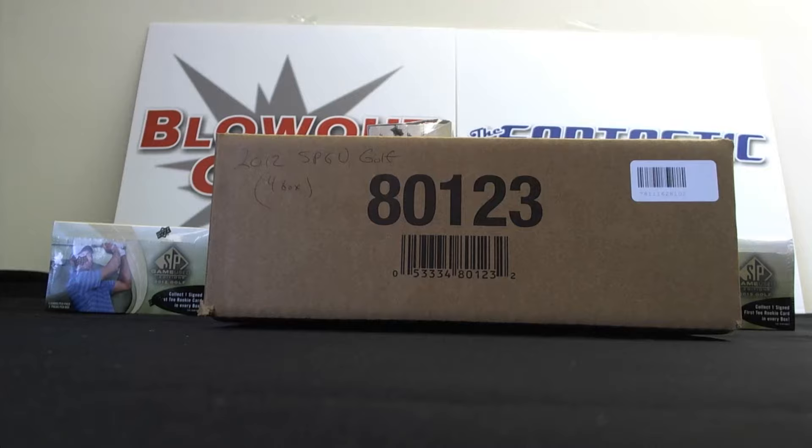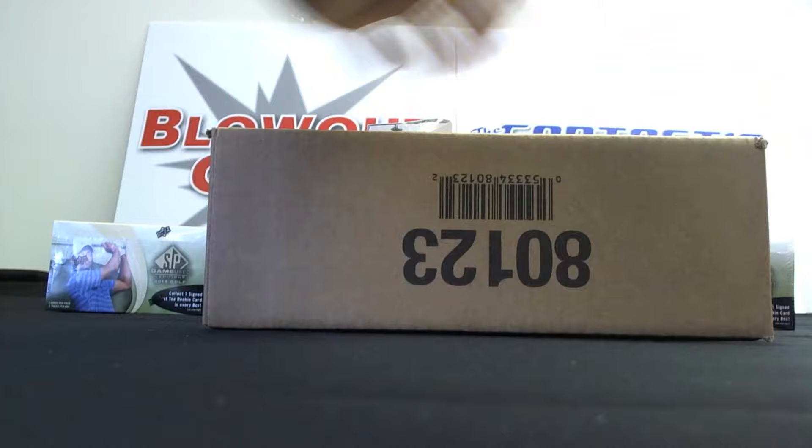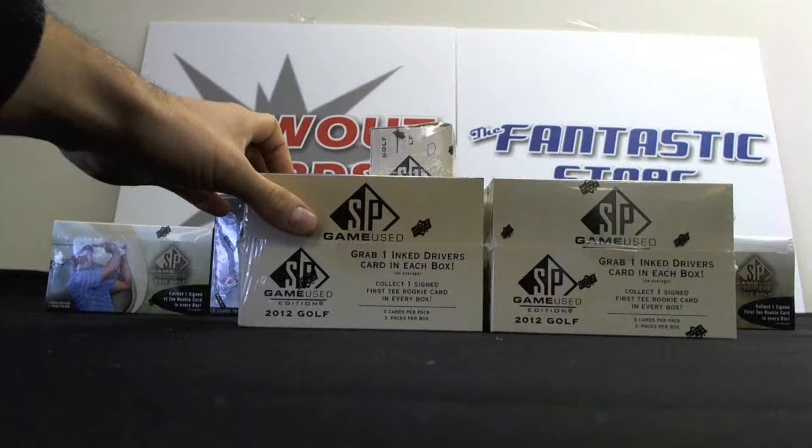What's going on guys? Matt back again. I've got Ryan here with a four-box case of 2012 SP Game Used Golf. Good luck Ryan. Appreciate the order buddy. All righty, here we go. Box number one.